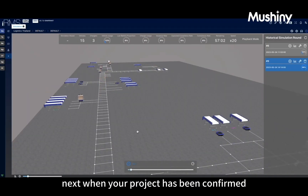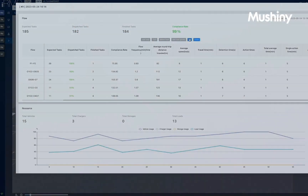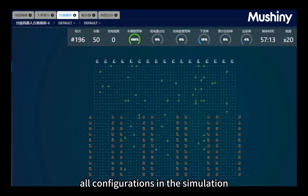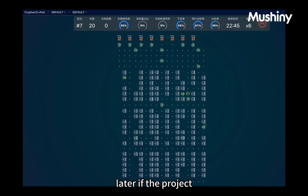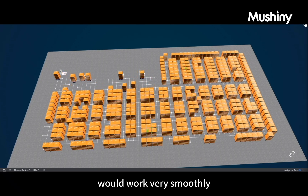When your project is confirmed, you can start to purchase the real robots. Deployment will be very easy, since the only difference is the real robots versus dummy robots. All configurations from the simulation process can be reused in the project. Later, if the project needs to add more robots or do layout adjustments, you can still run the simulation process to make sure the adjusted plan will work smoothly.